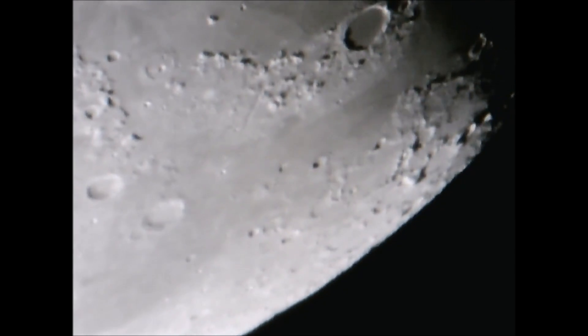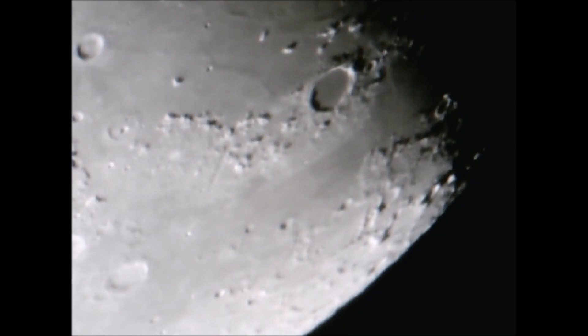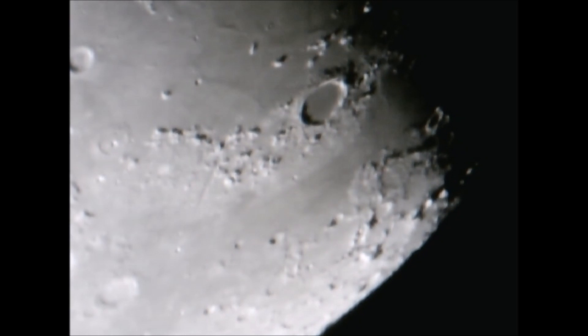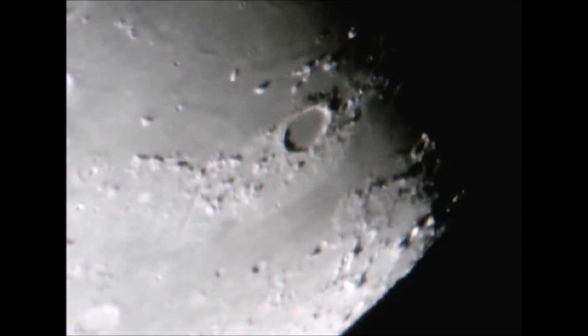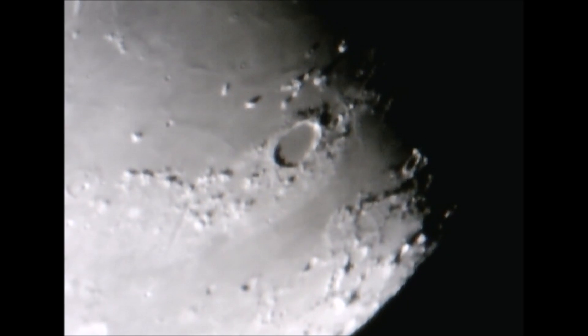Plateau Crater is the lava-filled remains of a lunar impact crater on the Moon. It is located on the northeastern shore of Mare Imbrium, at the western extremity of the Montes Alps mountain range. The age of Plateau is about 3.84 billion years old, only slightly younger than the Mare Imbrium just to the south.